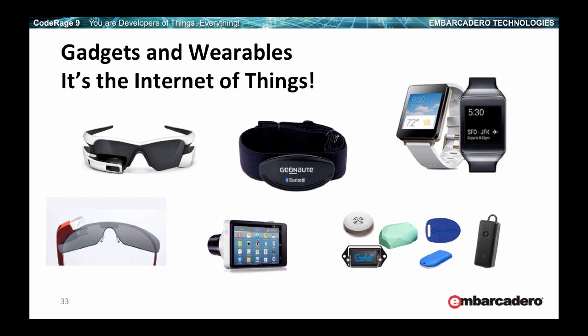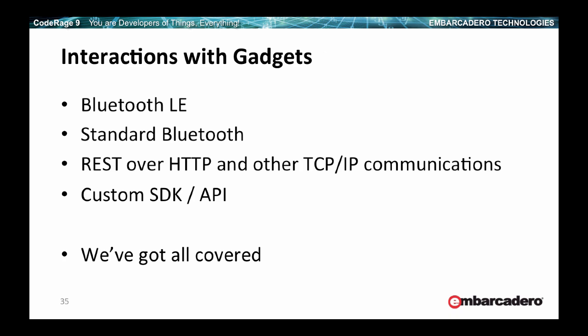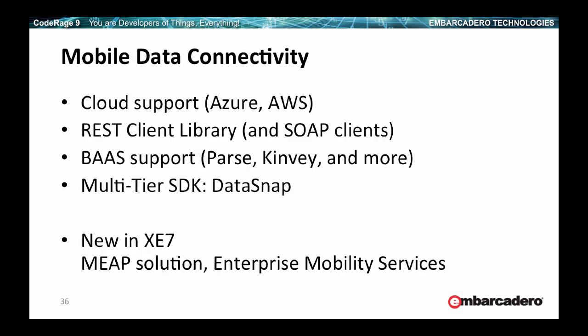Gadgets and wearables are on the rise. Connectivity matters more and more, certainly for mobile but also for desktop. Bluetooth LE and app tethering support are extremely powerful technologies. The Bluetooth LE component works on most platforms we support. You can today interact with gadgets using Bluetooth or Bluetooth LE, making REST calls over HTTP, and integrating with custom native SDKs. We cover all of these scenarios with our technologies.